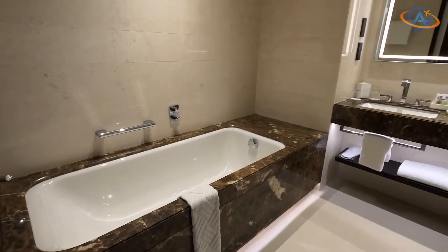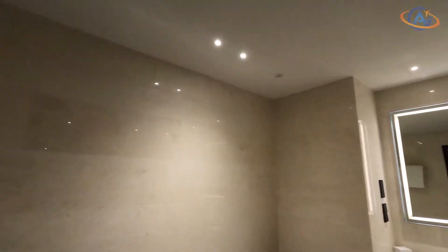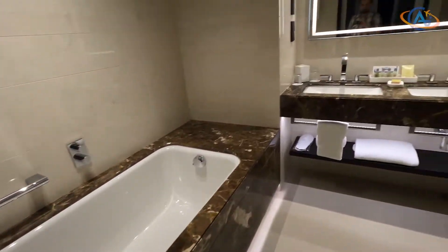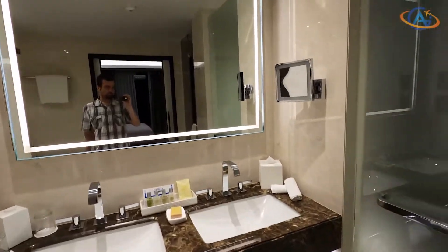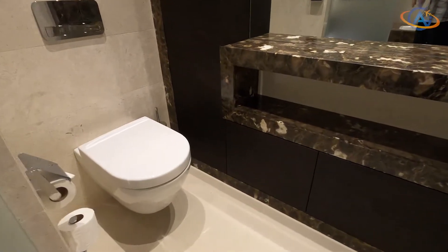The bathroom is very large and has a bathtub on one side and two small compartments on the other side — one for the toilet, the other for the walk-in shower. The marble style and color design here strongly reminds us of the Waldorf Astoria in Berlin.